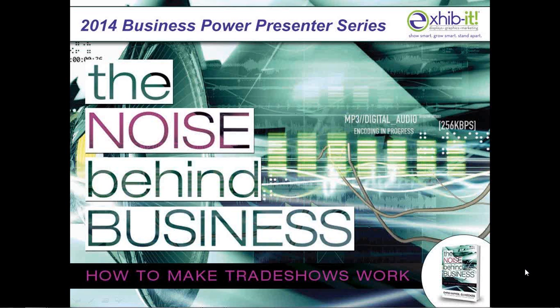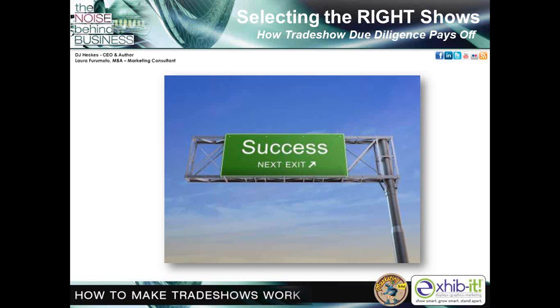I'd like to introduce my co-presenter, Laura Furimoto. Over 14,000 trade shows occur in the U.S. each year, so selecting the right show can be such a staggering task that companies often take a dark game approach with unsatisfactory results. According to the Center for Exhibition Industry Research, or CEIR, 84% of trade show attendees have the power to recommend, specify, or make final purchasing decisions. And 49% came to 2012 shows with real purchasing intent. Those are the folks you want to reach. You need the latest tools and techniques to ensure the trade shows you select hit that target market and help reach your goals.